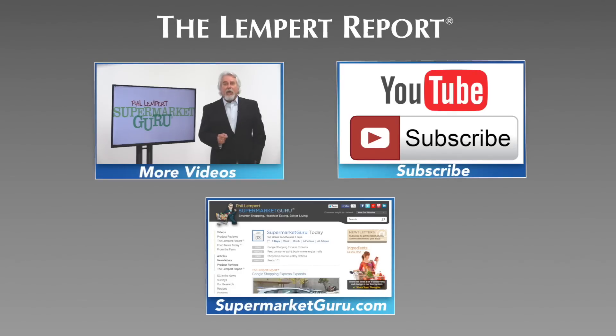To find out more on all these stories, just click on the annotation link. Thanks for watching, and we'll see you next week. Be sure to subscribe so you'll never miss an episode, and visit supermarketguru.com for more information and more videos just like this.